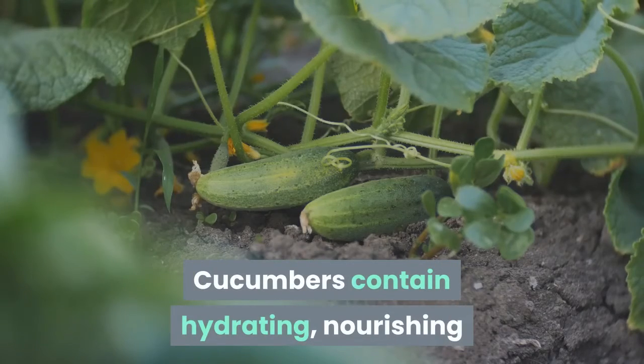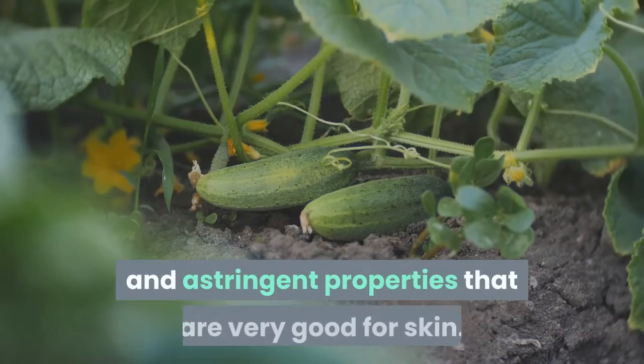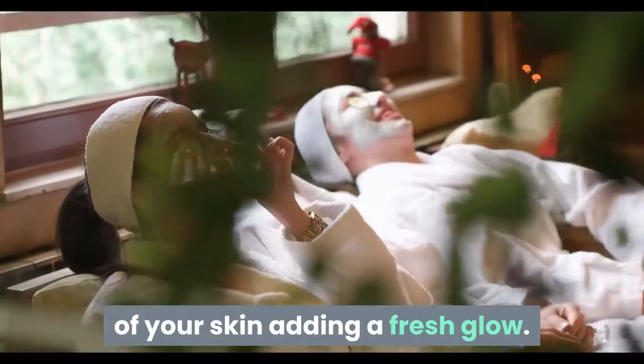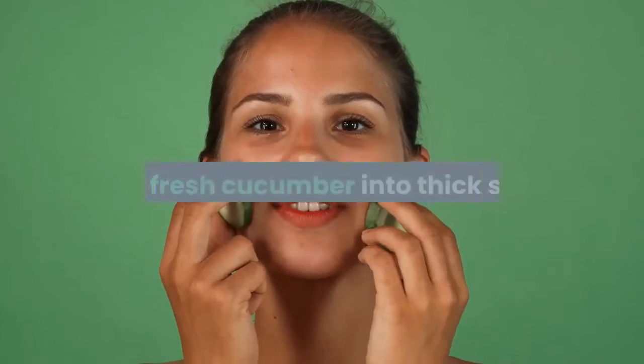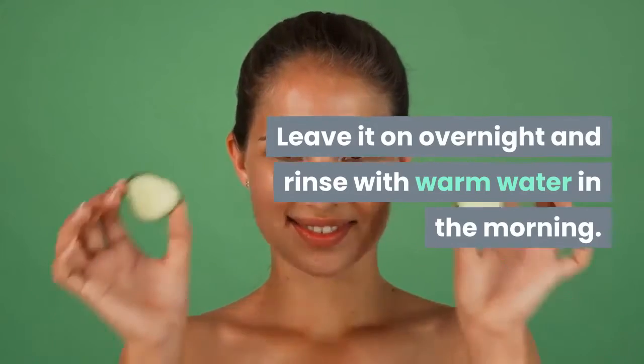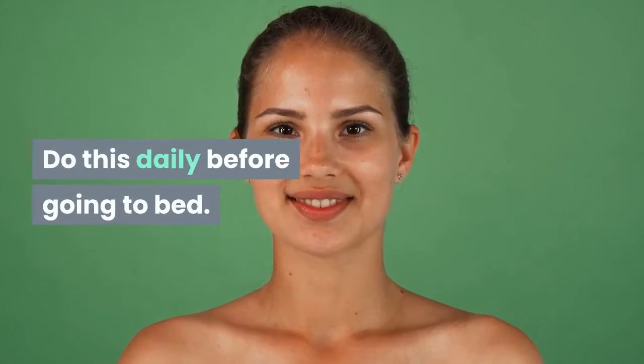Cucumbers contain hydrating, nourishing and astringent properties that are very good for skin. They can improve the overall appearance of your skin, adding a fresh glow. Cut a fresh cucumber into thick slices and rub them thoroughly all over your face. Leave it on overnight and rinse with warm water in the morning. Do this daily before going to bed.